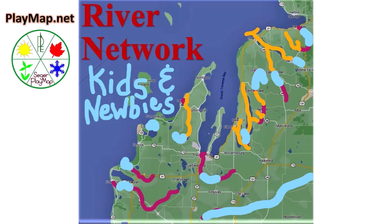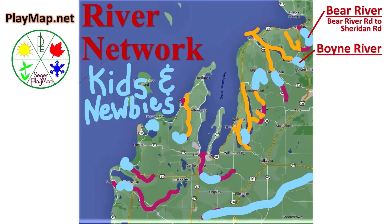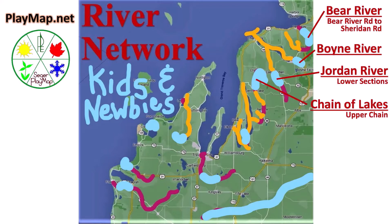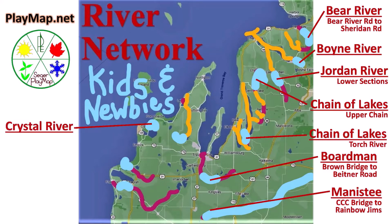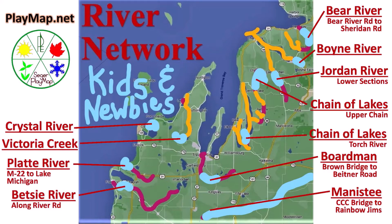Here are the Kid and Newbie Rivers: Bear River from Bear River Road to Sheridan, all the Boyne River, Jordan River lower sections, Chain of Lakes upper chain and Torch River, Boardman from Brown Bridge to Beitner Road, Manistee from CCC Bridge to Rainbow Gyms, all Crystal River, all Victoria Creek, Platte River from M22 to Lake Michigan, and the Betsy River along River Road.